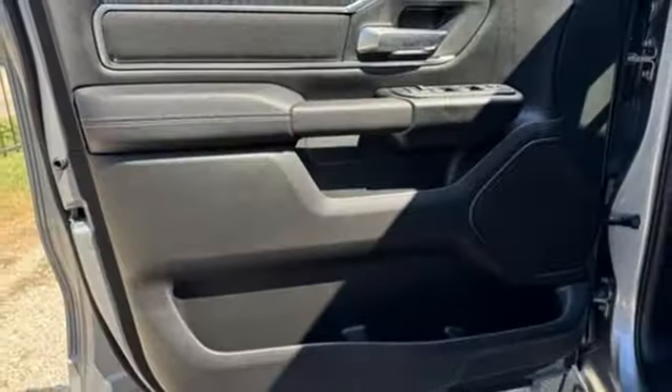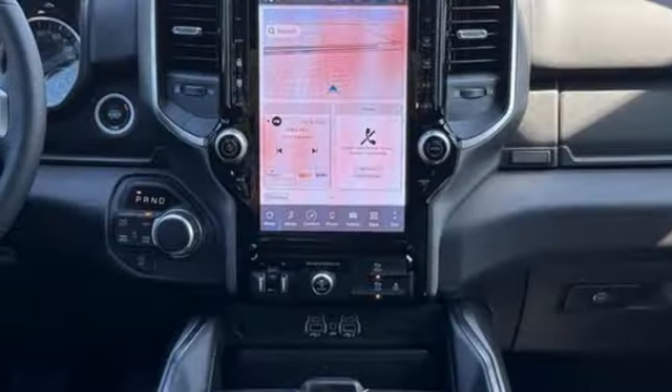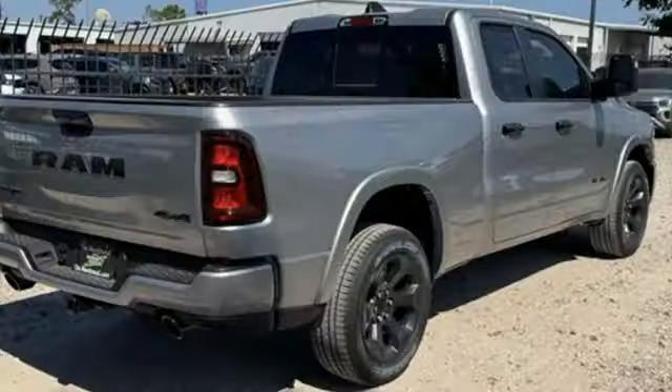Manual tilting steering column, active grille shutters, electronic shift on the fly, front and rear parking sensors, and LED low and high beam headlights.